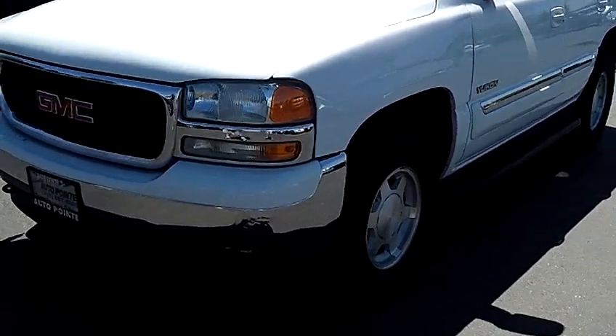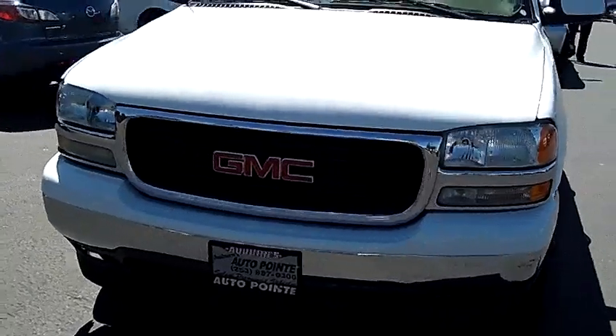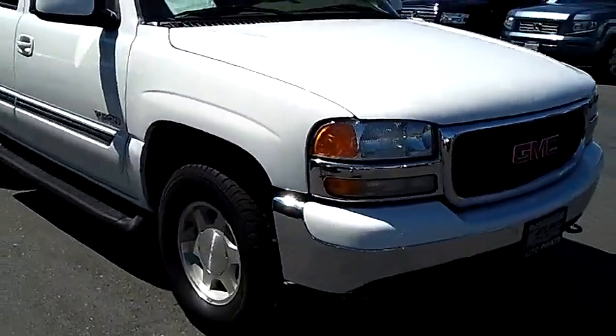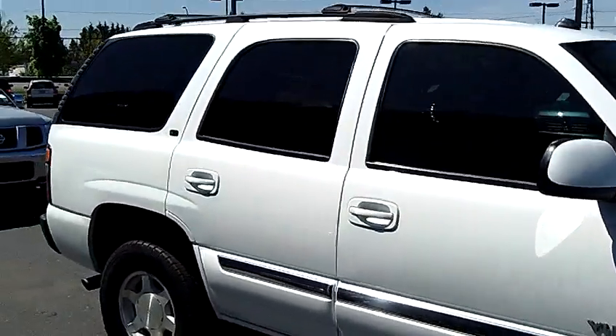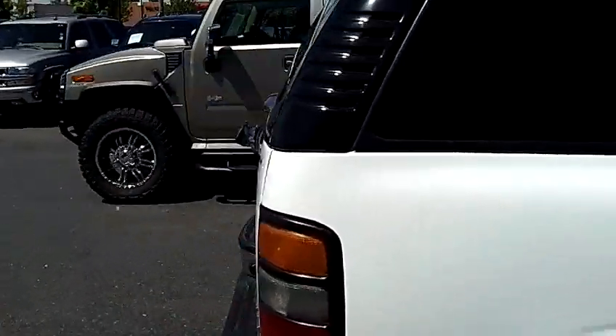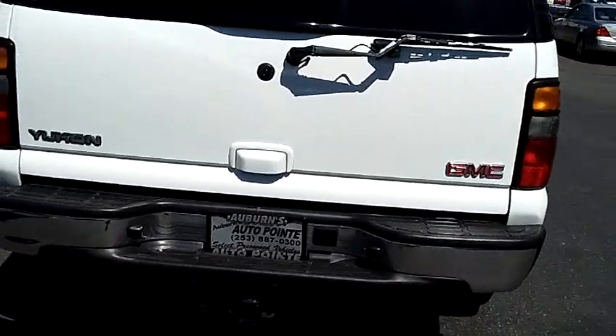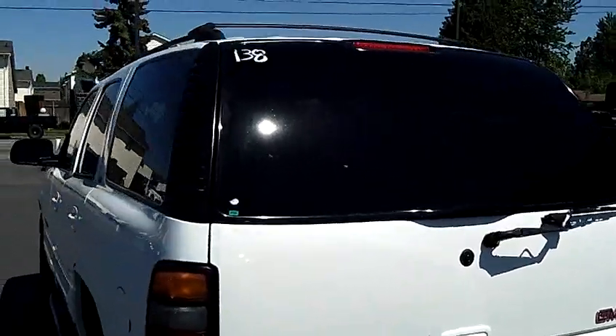As you can tell, there's no scratches, no dents, no dings. Privacy glass. We're going to take you on the interior in just a second. Your SUV headquarters are right here at Auburn's Auto Point. Tow package, as you can see in the rear, perfect for towing that boat or whatever you have to tow. This is the SLT Edition once again.